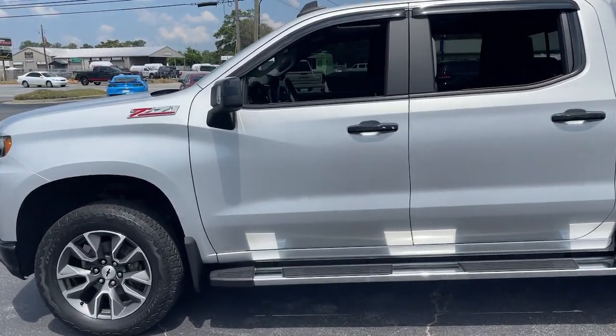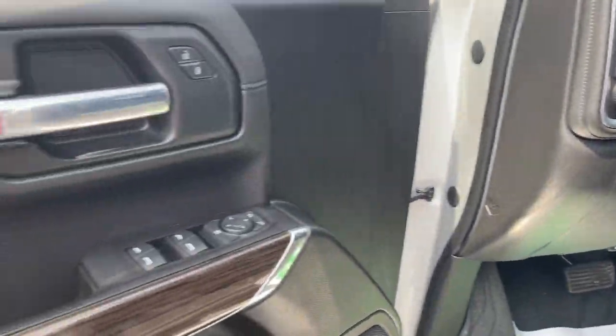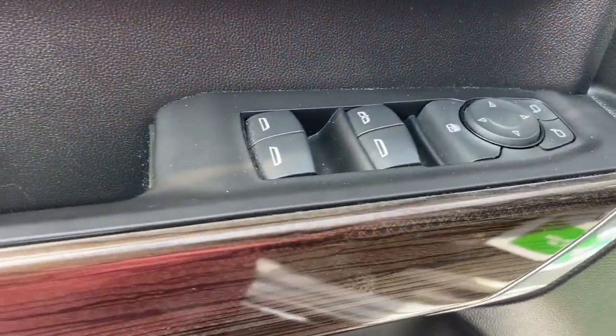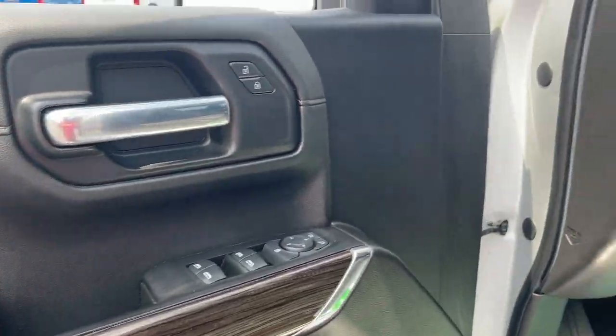These are just some of the great options this vehicle comes with: Apple CarPlay and/or Android Auto, keyless entry, satellite radio, heated mirrors, remote engine start, fog lamps, Bluetooth connection, Wi-Fi hotspot, electronic stability control, and a leather-wrapped steering wheel.